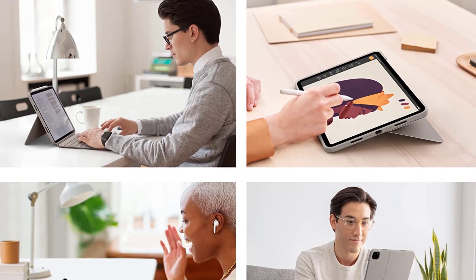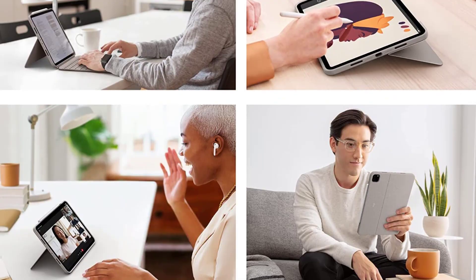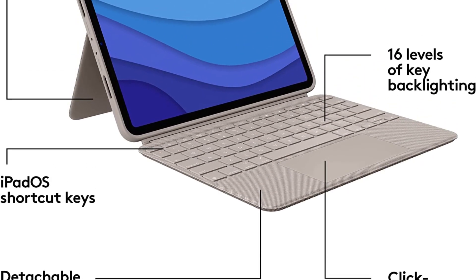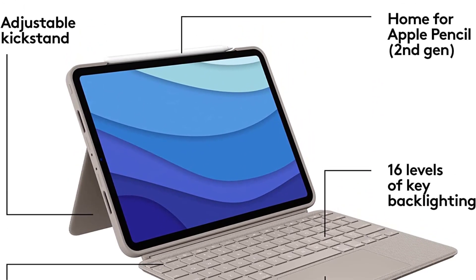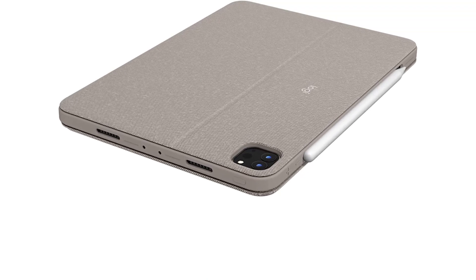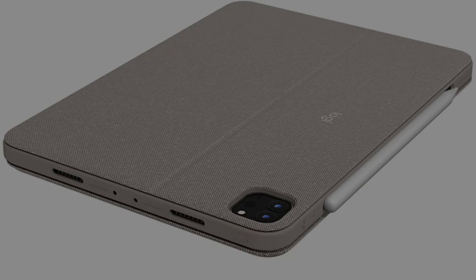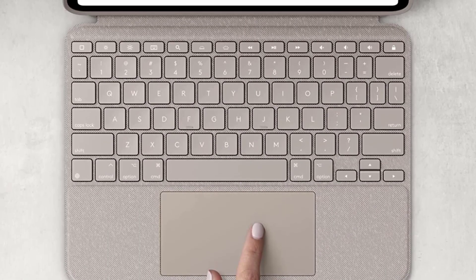You can order the keyboard in gray or sand finishes for the 11- and 12.9-inch iPad Pro. It is compatible with iPad Pro 11-inch 1st, 2nd, 3rd, and 4th generation models. Viewing angles range from 10 to 60 degrees.